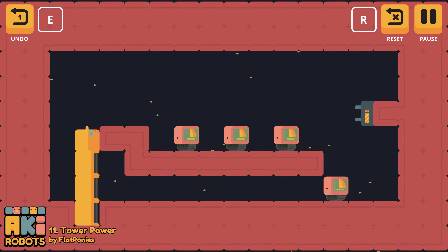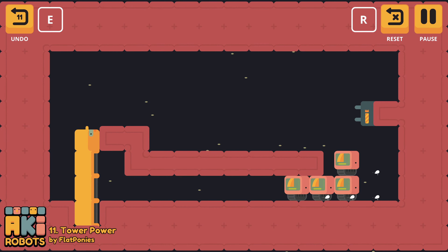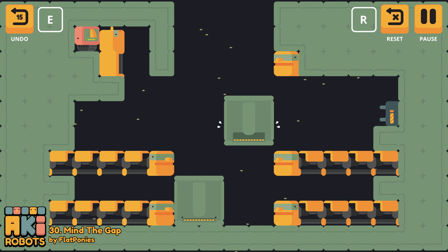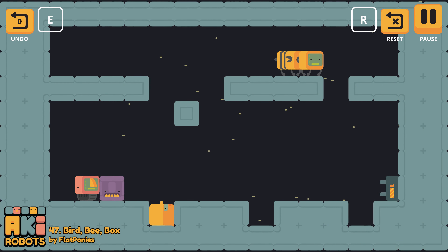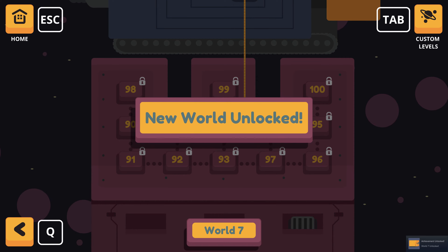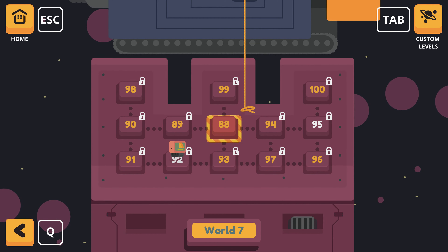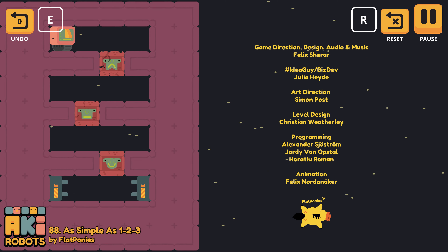World 5 introduces the flying version of the robot, which appears in both its pink and blue variants. The blue robot has the left and right controls reversed, but up and down are still the same. World 6 gives us the snail, a massive robot that only moves on every second or third input. And lastly, World 7 introduces the froggy, a crumbling block that falls apart after being used too many times. In total that's 11 mechanics at play, and later levels use these in some wonderfully creative and challenging ways.